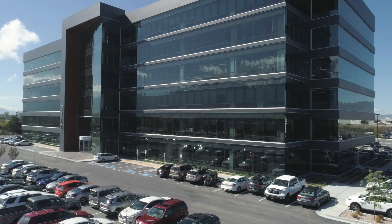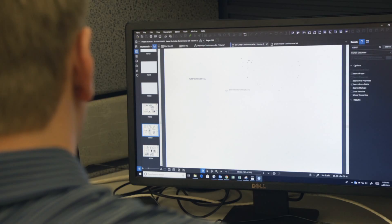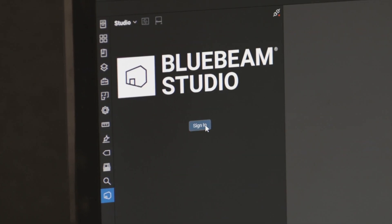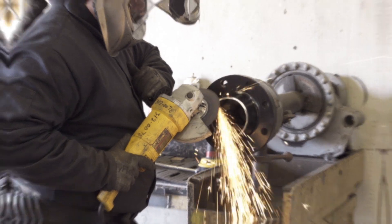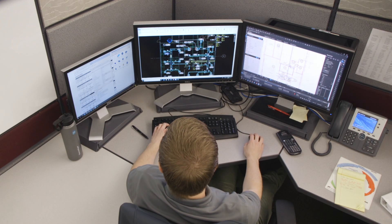Grove Tower — we started with our design-build team. We started the project by estimating it, doing basic takeoffs and counts. The GC we work with has a Bluebeam Studio set up. As a project manager within my team, I know that we got our design out faster. We got our field to weigh in on all our design reviews using sessions, whereas usually we would call a design review meeting.